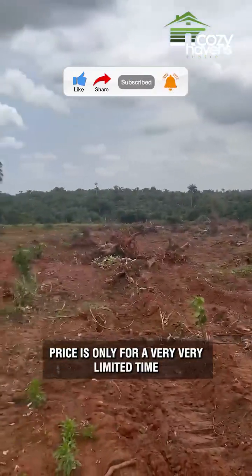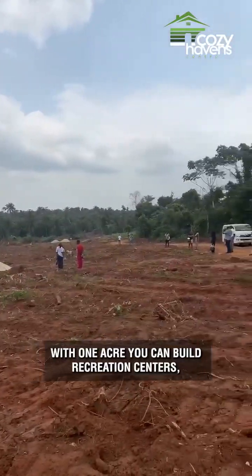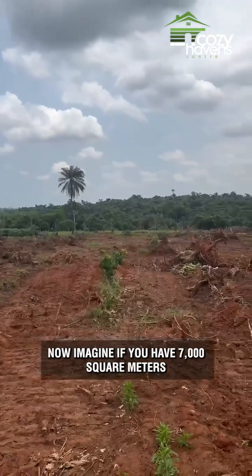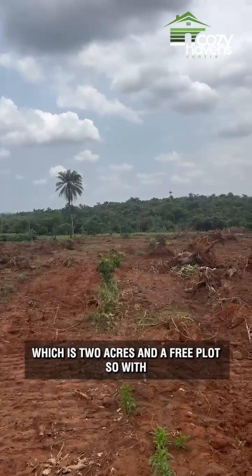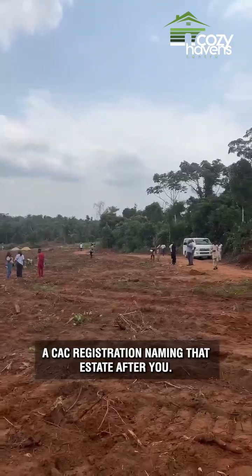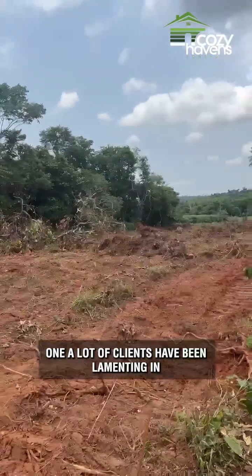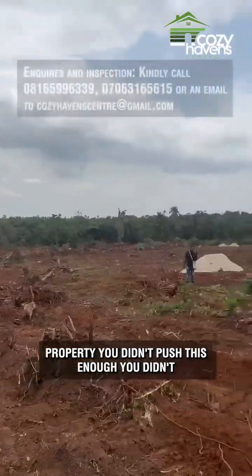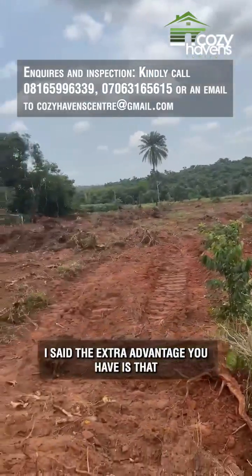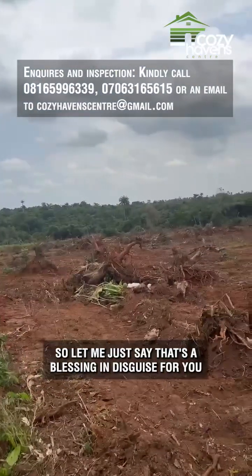The pre-launch price is only available for a very limited time. With one acre you can build over 20 units of terraces, a school, recreation centers, or offices. Imagine having 7,000 square meters — two acres — and a free plot. With every acre you buy, you get the free plot and a CAC registration naming that estate after you. Don't miss out like you missed the Phase 1 — many clients have lamented in my comments saying 'Mr. Property, you didn't push this enough.' Now you have the opportunity to take advantage of Phase 2.